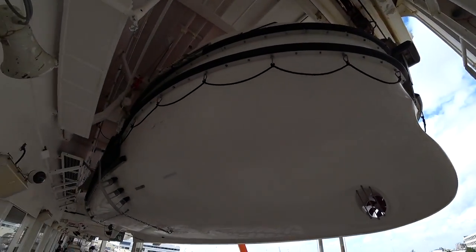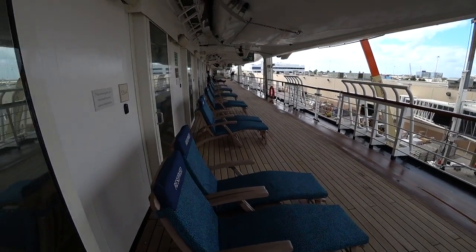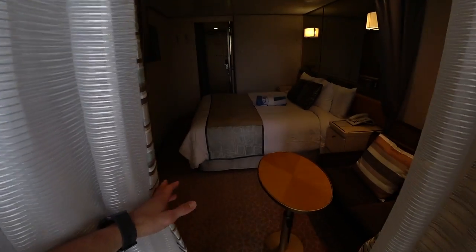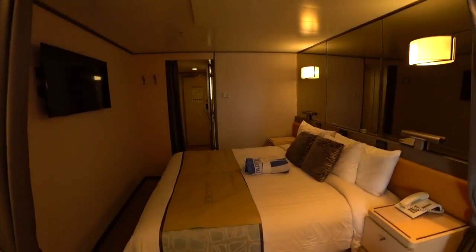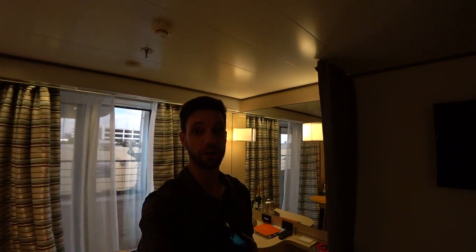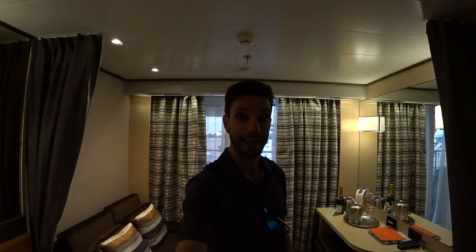We've got some lifeboats right above you here. We'll finish up inside because the room likes to auto-close by itself and I don't want to get locked out. I hope you enjoyed seeing the lanai stateroom on board the Holland America Amsterdam, which was refurbished in 2018.